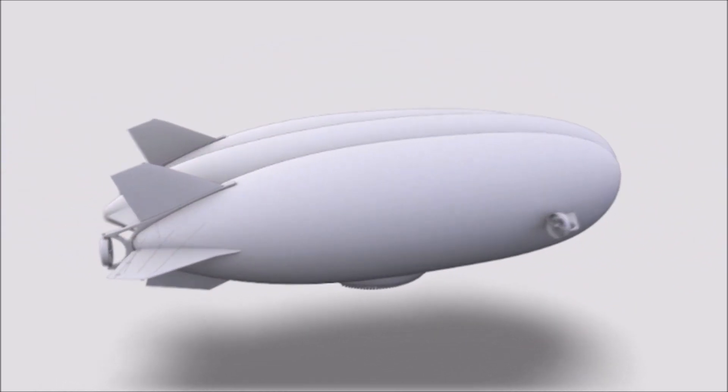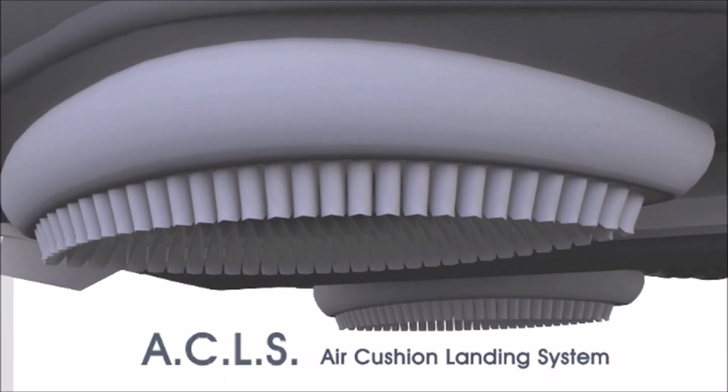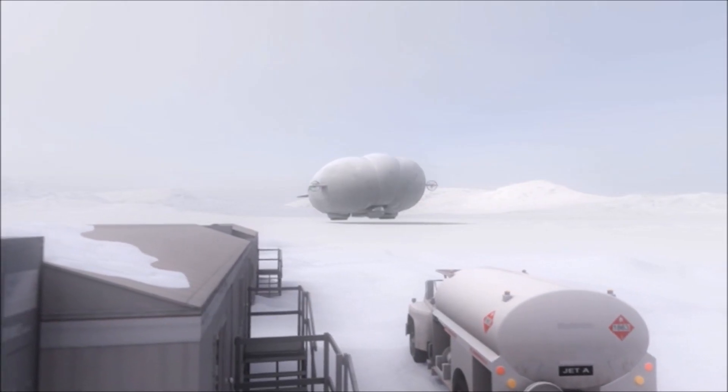Functioning as hovercraft for ground operations, the ACLS allows the hybrid aircraft to take off and land on a cushion of air in any open field, without surface preparation.